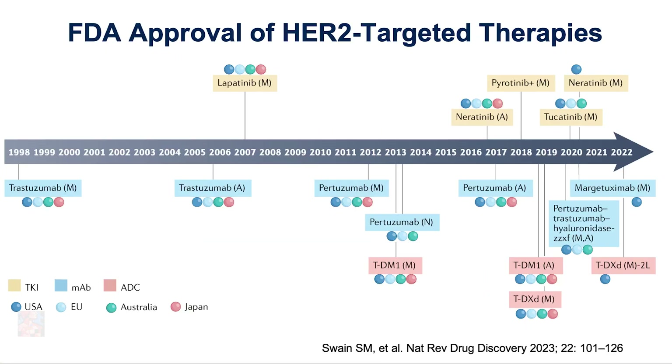Trastuzumab-DM1 or Kadcyla was approved later for patients who had residual disease. There are many other HER2-targeted therapies approved in patients with metastatic breast cancer and are now being tested in patients with early-stage breast cancer, such as trastuzumab-deruxtecan, margetuximab, and others. In the adjuvant setting after we complete one year of therapy, in some cases we can also use another therapy called neratinib, but that is beyond the topic of today's presentation.